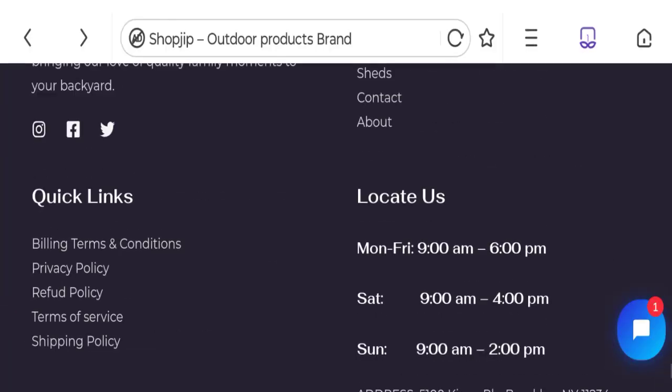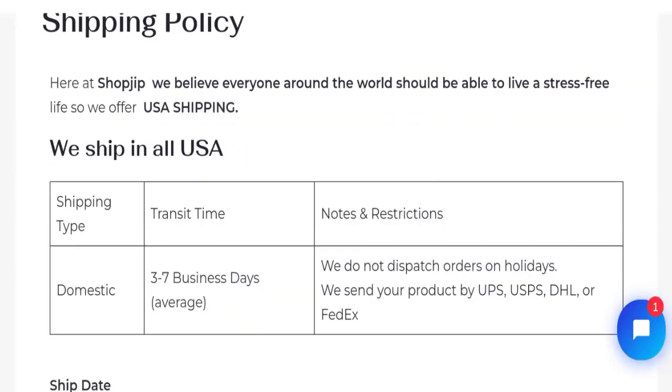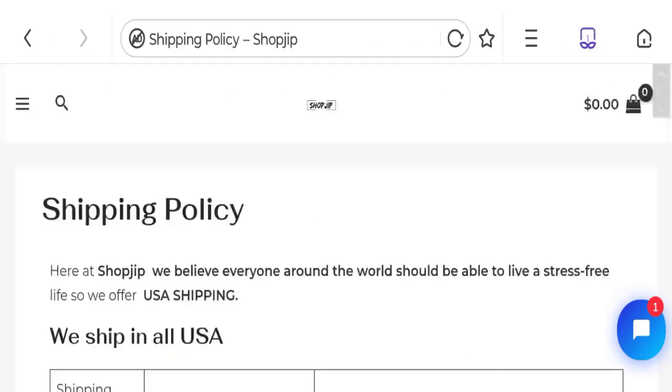Now talking about shipping information — click here to the shipping policy section. They have given that domestic shipping takes three to seven days. So this is your shipping information.